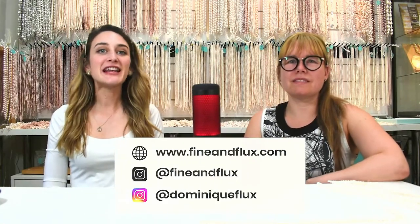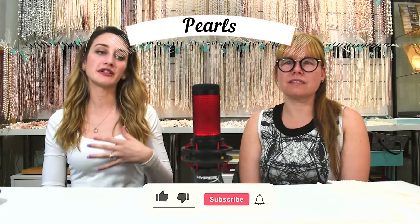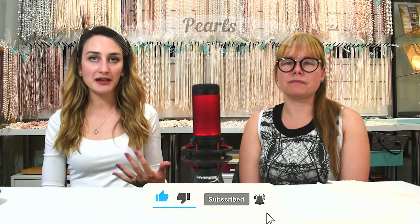Hi guys, my name is Dominique Flex and today I'm joined by Joanie Bossejo. She is an FGA gemologist who specializes in pearls and today we're going to be looking at the prices for pearls, the different types, so you can get a better idea of what to expect.